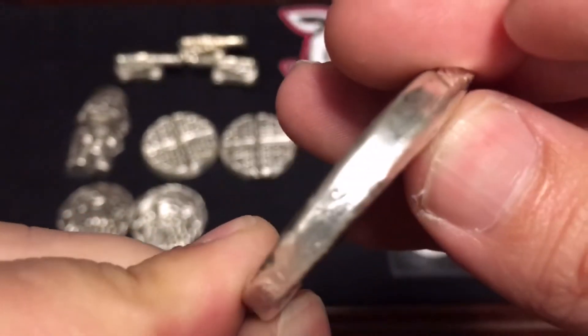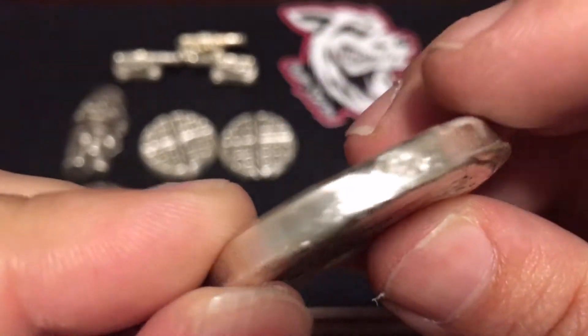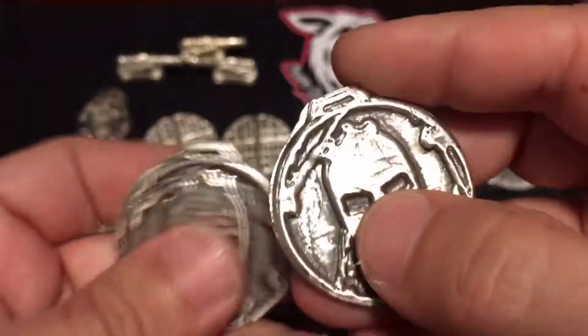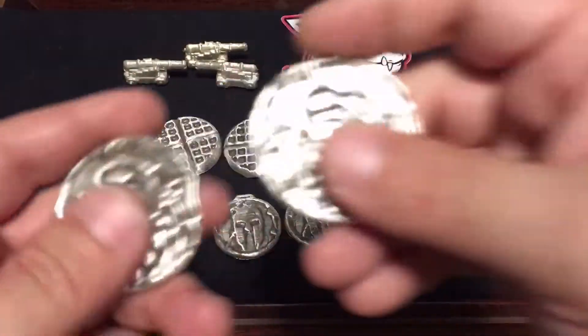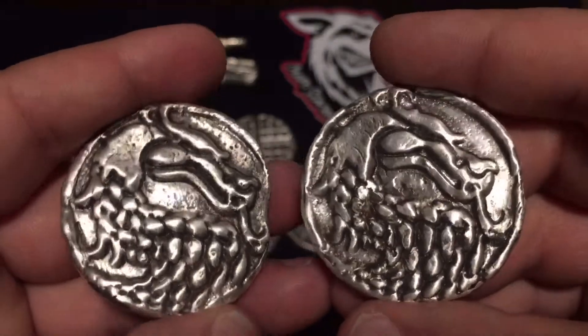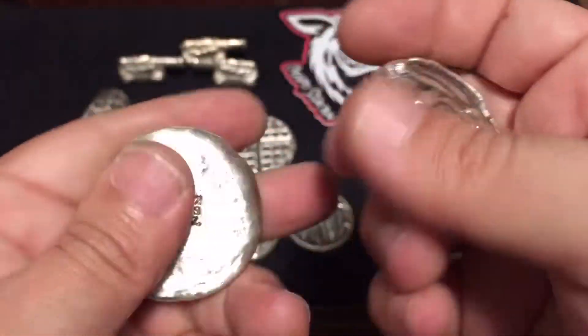They're hand poured and I just wanted to check to see if they were hammered or anything like that — I can't really tell. But anyways, those are nice. Then there's these — these are also two-ounce dragon rounds, hand poured as well and antiqued. Very nice.